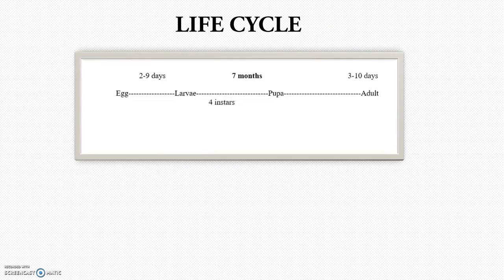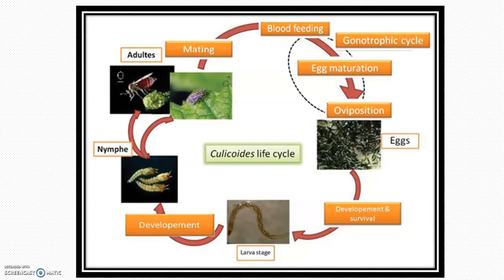Moving to the life cycle: it takes around 10 to 12 months to complete. The actual timing can vary because it depends on many environmental factors. Egg to larvae takes nearly 10 days. Larval development has 4 stages called instars, and these 4 instars take around 7 months. Pupa to adult takes 10 days.